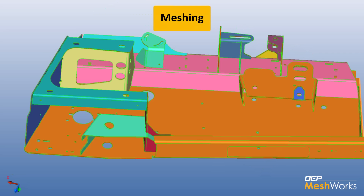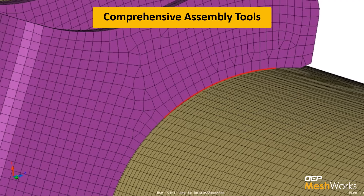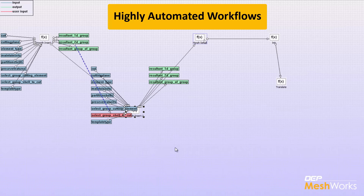Automate your tedious, repetitive meshing, model assembly, and analysis processes using our advanced meshing functions, comprehensive assembly tools, and highly automated process workflows.